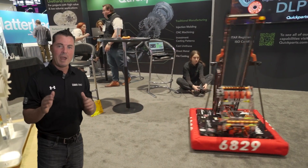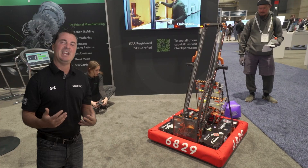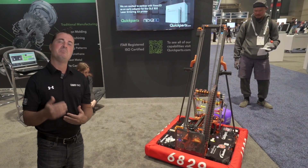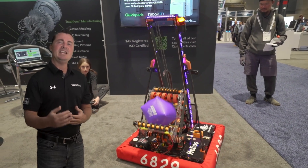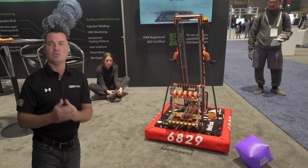Rapid + TCT is a launch pad for the future. Every year, the event serves as a stage for exciting product launches. From the Pitchfest, where innovative minds pitch their groundbreaking ideas, to the Discovery Zone showcasing the latest from up-and-coming tech companies — you're not just witnessing the future, you're stepping into it.